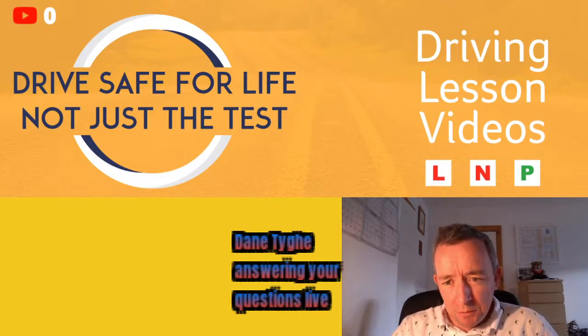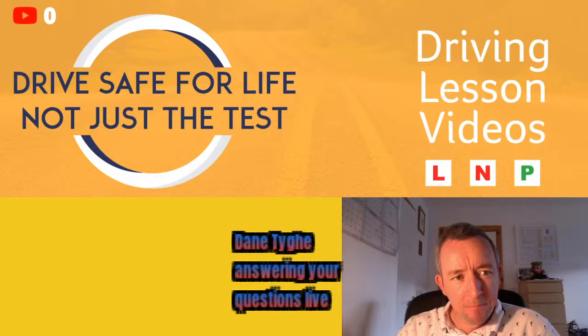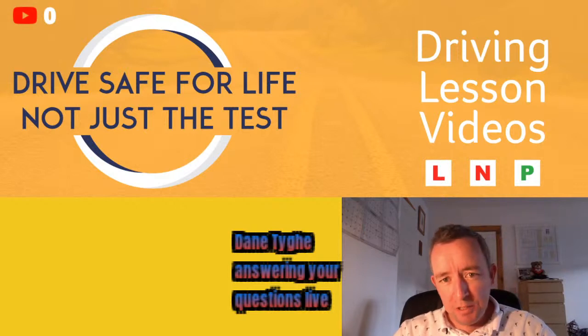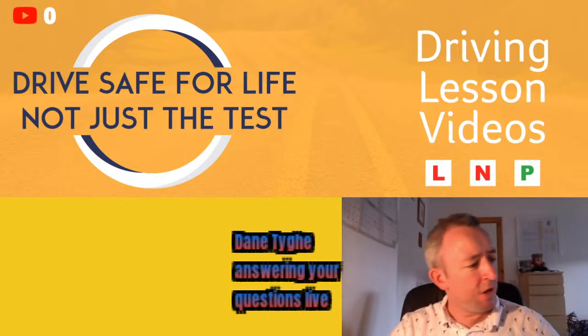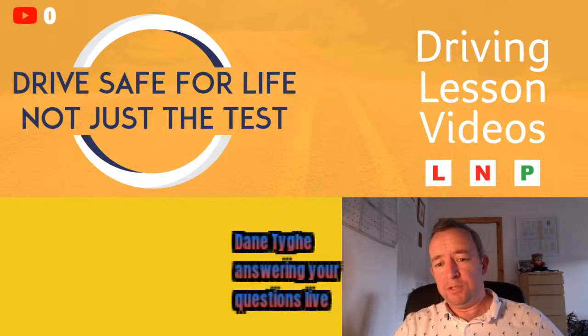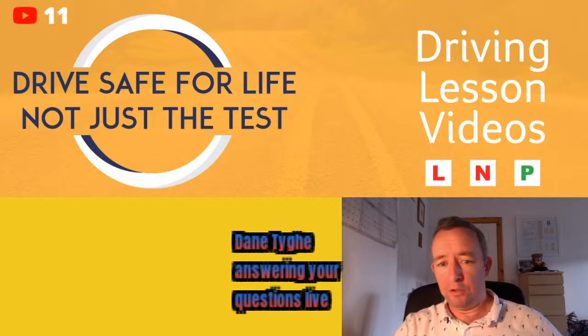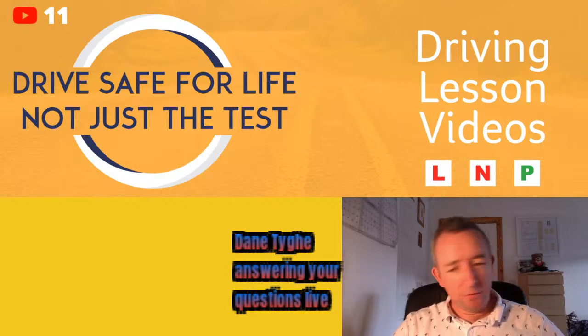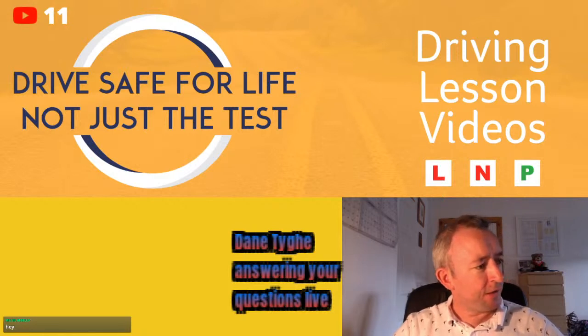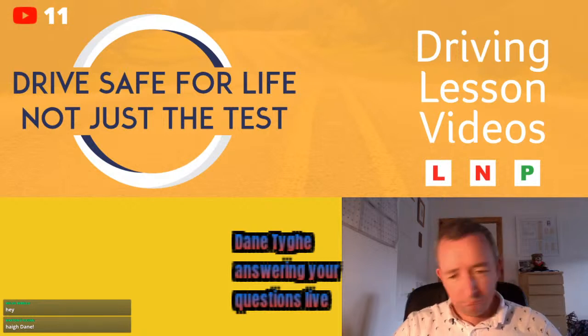Hello folks, welcome along to another live session where I'll be updating you on some guidelines about the driving test and giving you tips and advice on driving, whether you're learning, preparing for a test, or whatever stage you're at. I'm going to start with a few announcements about driving and the current guidelines.